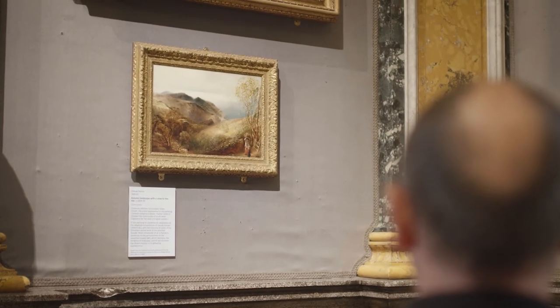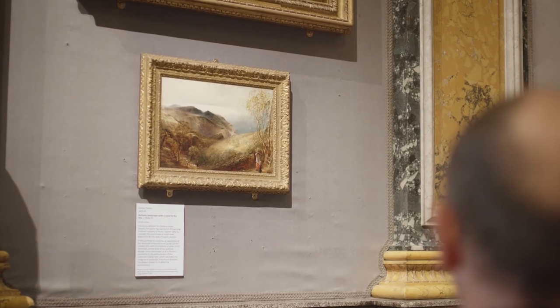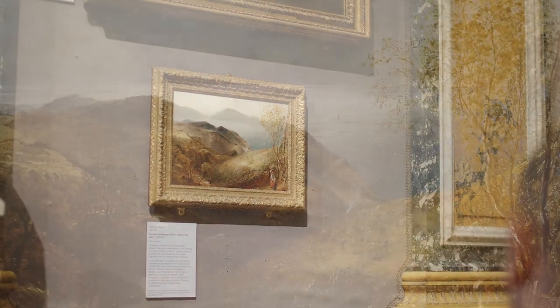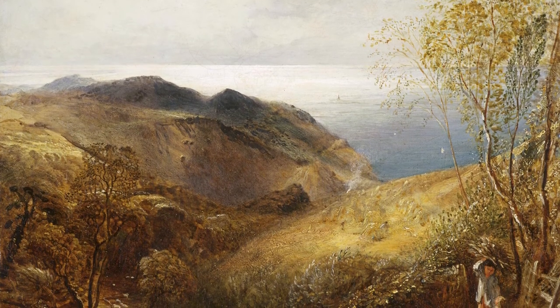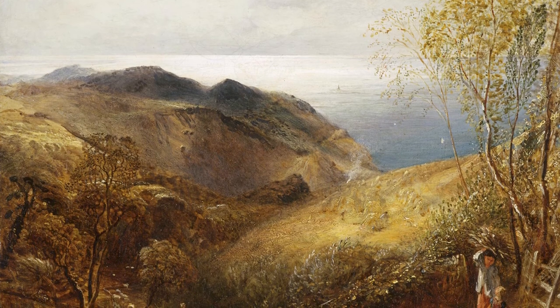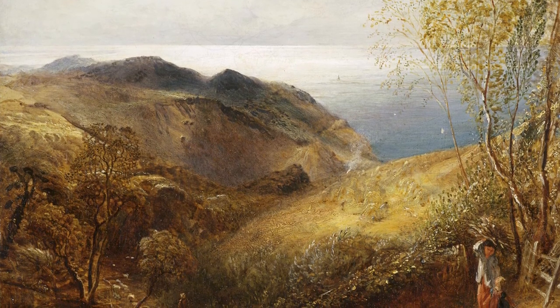Our final painting keeps us by the sea. We step away from the pathos and drama of human relationships, and we seem to step back in time. Samuel Palmer painted "View of Lee, North Devon" in 1834. As a young artist, he depicted the area as being like a paradise on earth, inspiring visionary ideals.